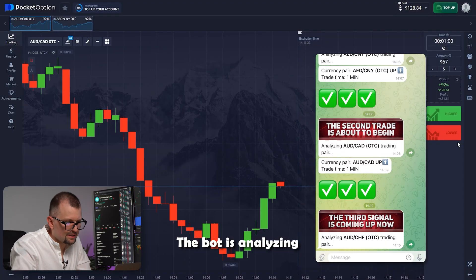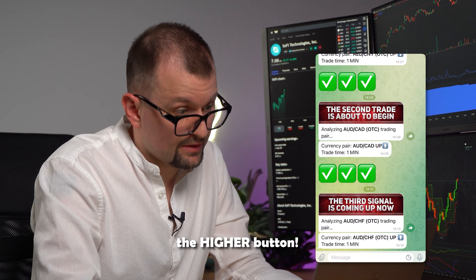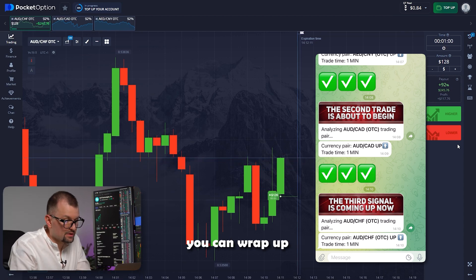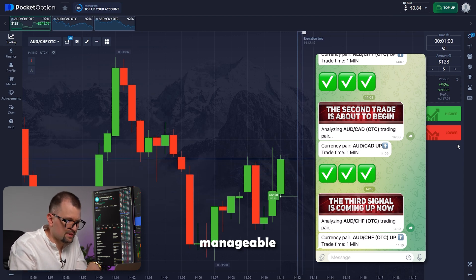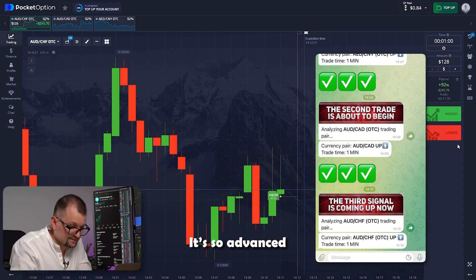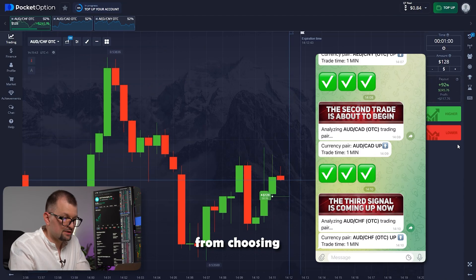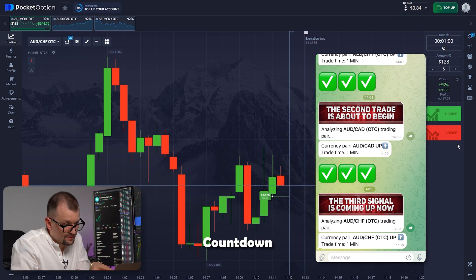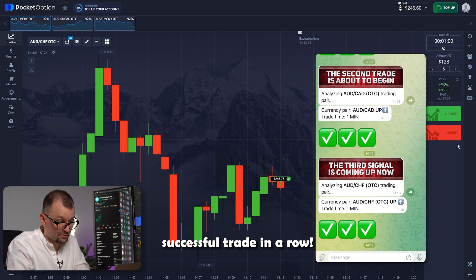Now let's continue our session. The bot is analyzing a new pair — the Australian dollar and Swiss franc. The bot is working on its forecast. Here it is: the higher button. The chart is moving and our candles are growing just as the bot predicted. Remember not to invest too much — keep your investments manageable and within limits that feel comfortable and safe. The trade is closing. Five, three, two, one. That's the third successful trade in a row — amazing.